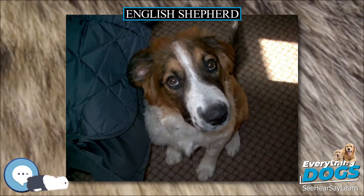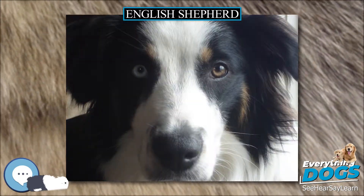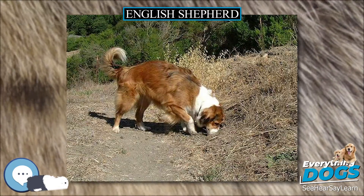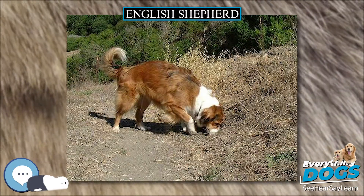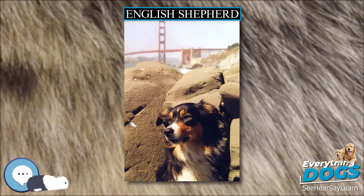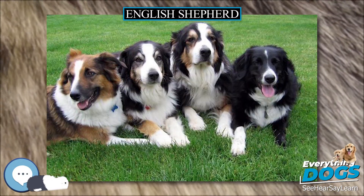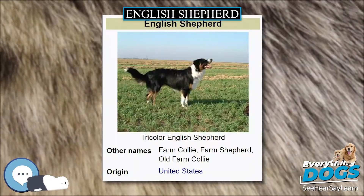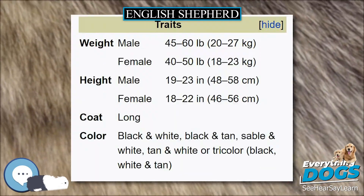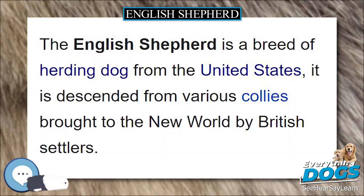English Shepherds are very quick to learn farm routines and will work independently with little training, but will benefit from some training and guidance. More than just a specialty herding breed, the English Shepherd is also a guardian of property and livestock, and a hunter of game and vermin on their territory. They are known for their ability to track and tree raccoons and squirrels. The modern English Shepherd is best suited for farm work, but they are also used for hunting, search and rescue, therapy, and as competitors in dog agility, obedience, rally obedience, tracking, and flyball.